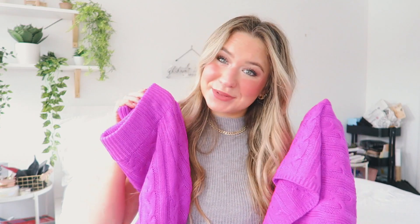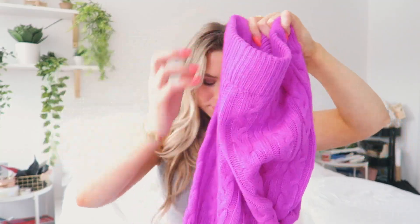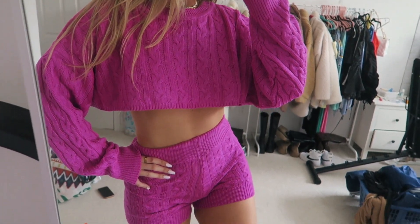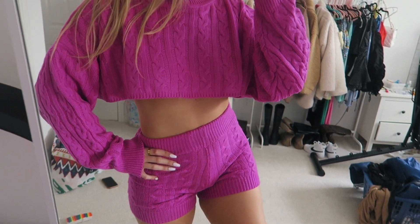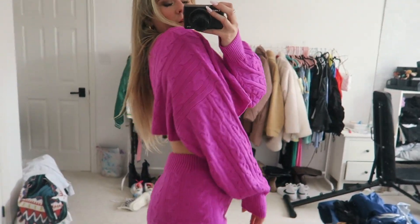And I got this really cute matching set. It's just this hot pink little short knit set, and then it comes with a cropped little knit top as well. I love the colors and I love matching sets, so I picked that up.